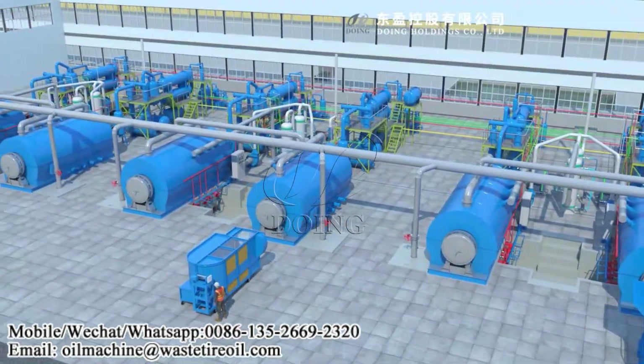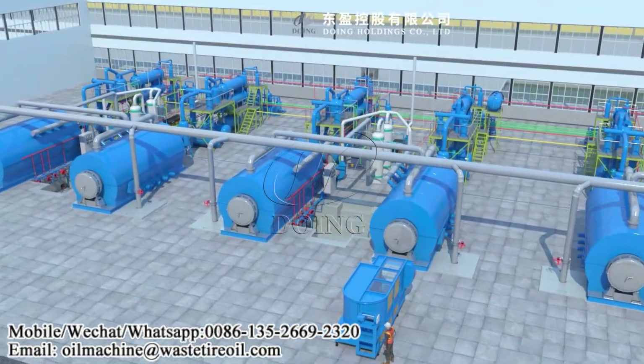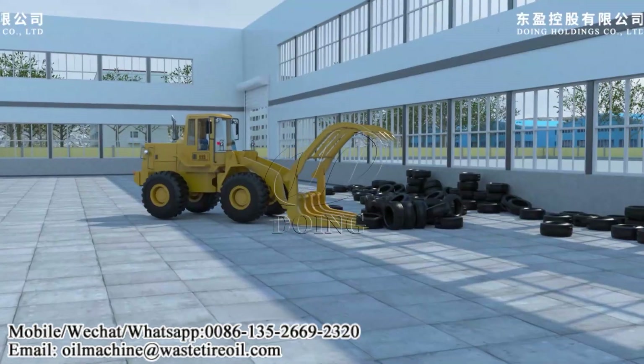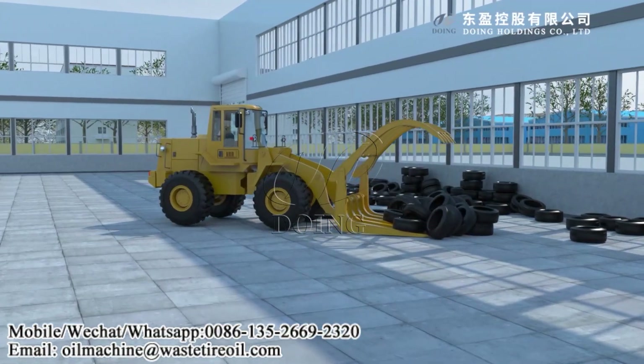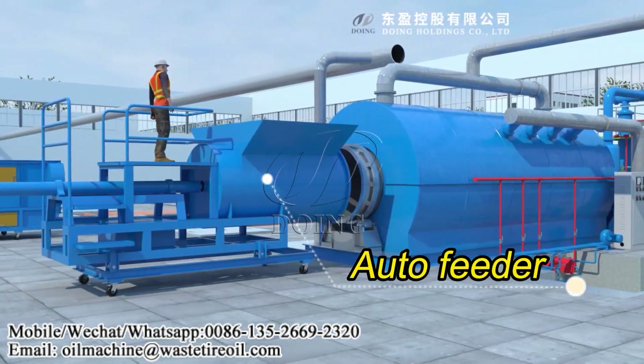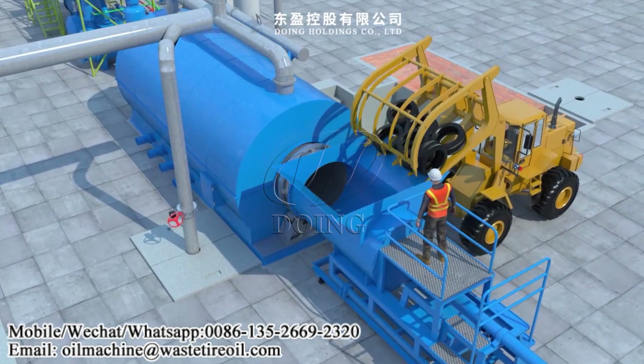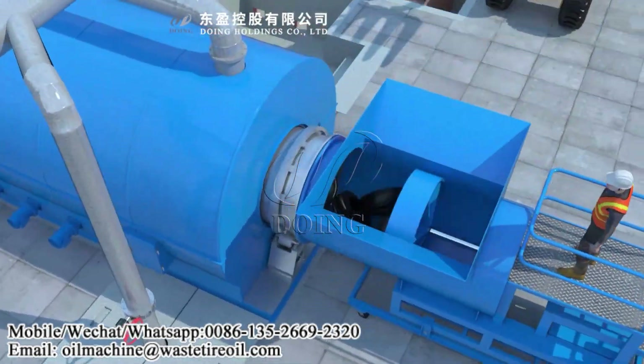Pyrolysis plant is a green waste-to-energy technology which can recycle waste into fuel. Here is the working process. Step 1 - Feeding raw materials: feed the waste raw materials like waste rubber tire, waste plastic, waste oil sludge, coal, tar, etc., into the pyrolysis reactor.